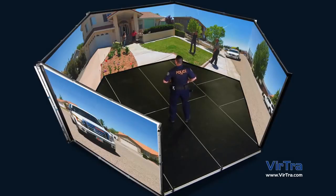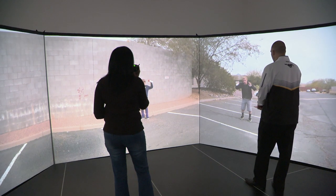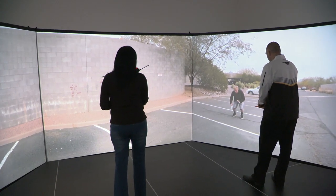Through a series of five projectors, the scenario unfolds in front of the participant. As the participant interacts with the video, the video can change, and then we see how a participant uses their skills to de-escalate and to resolve the problem.